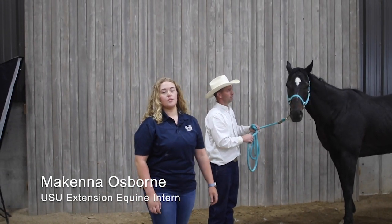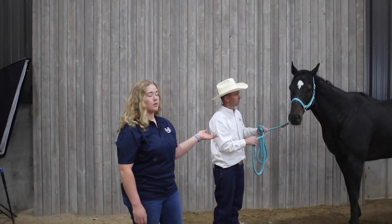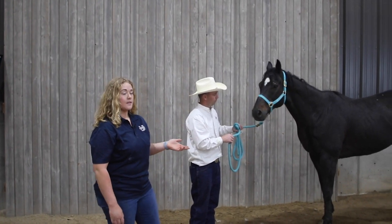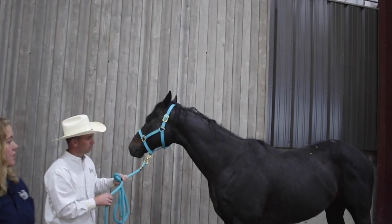Hi, my name is McKenna Osborne and I'm with Utah State University Equine Extension. I'm an intern and I'm here to teach you a little bit about thoroughbreds today. This is Billy. He is one of our thoroughbreds at the University used in beginning riding courses.